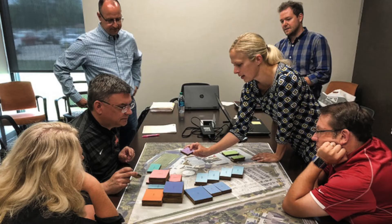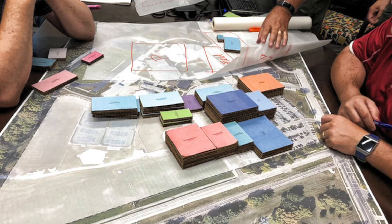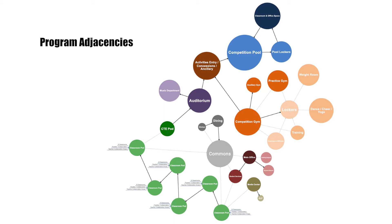As we do a block exercise, we are also taking into consideration program adjacencies and how each department's needs factor into the overall equation. Needless to say, there is a lot to consider.